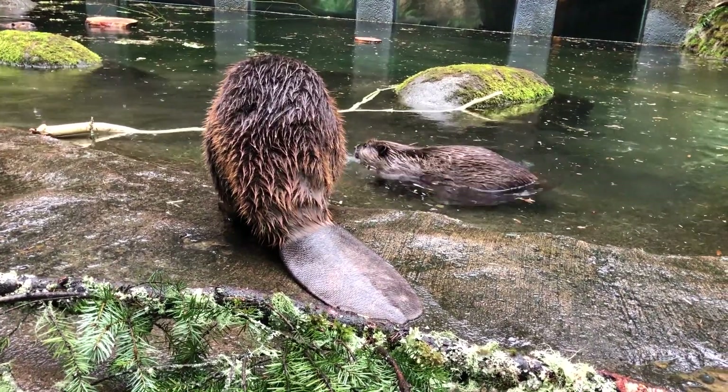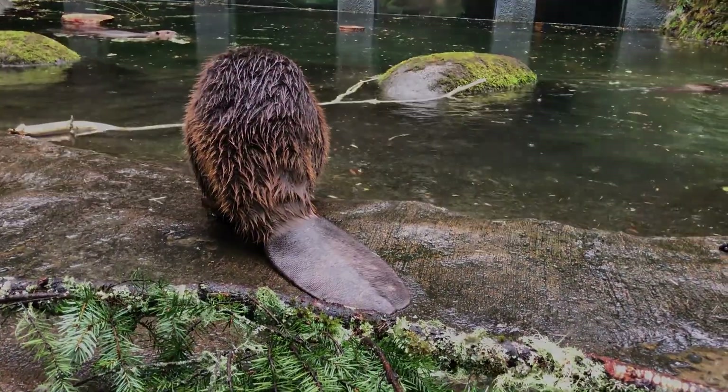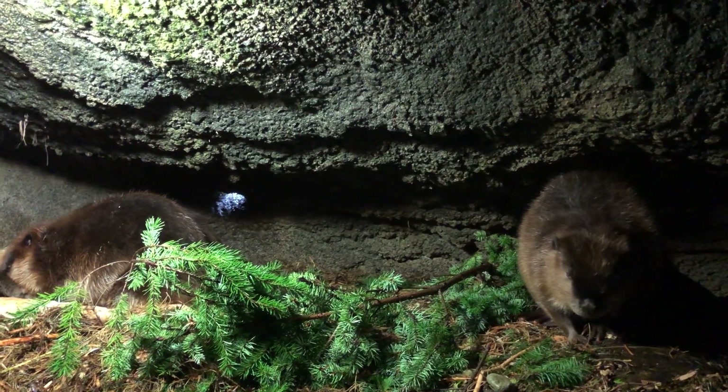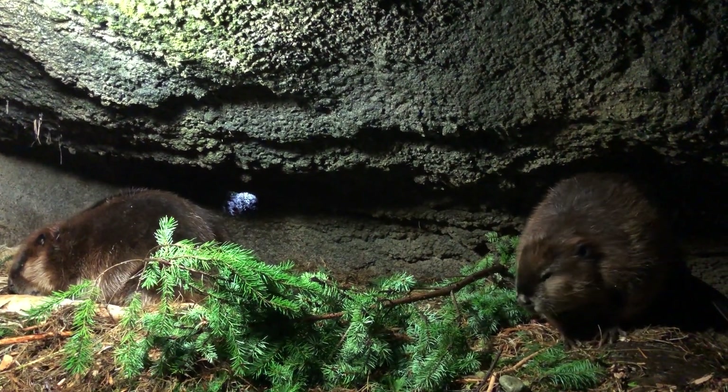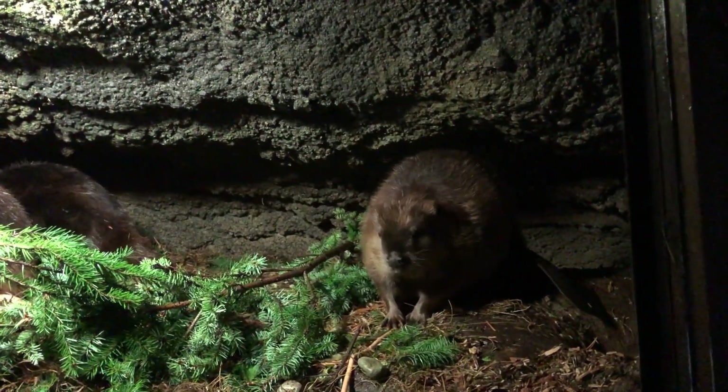Beavers are a very social species. A mated pair of beavers will live together for many years, sometimes for life. Beavers breed between January and March and produce litters of one to eight kits, averaging about four, between April and June.